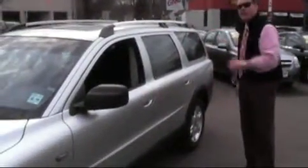Welcome to Douglas Volkswagen. Wagon season is here. Hi, I'm Ken Beam. Allow me to show you this gorgeous 2006 Volvo XC70 Cross Country All-Wheel Drive Wagon that was just traded in.